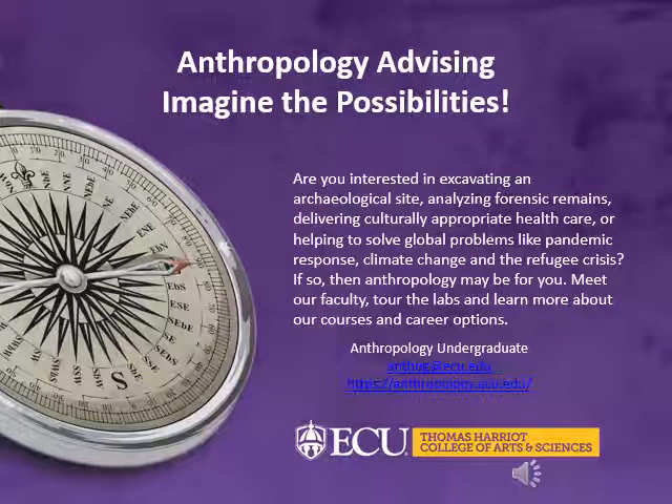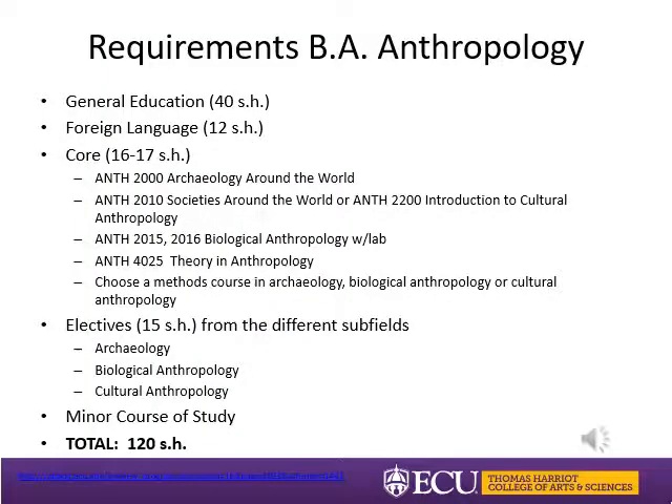The information here is presented by the Thomas Harriet College of Arts and Sciences Anthropology Department and Academic Advising, and is designed to provide registration guidance to intended anthropology majors. The graduation requirements for the anthropology major are found in the undergraduate catalog online. The anthropology degree requires 120 hours to graduate, consisting of 40 hours of general education requirements, foreign language through level four, core courses in anthropology, major electives, and a required minor.